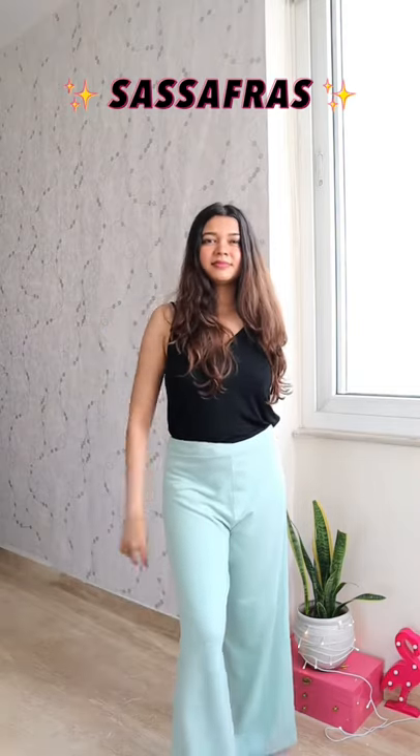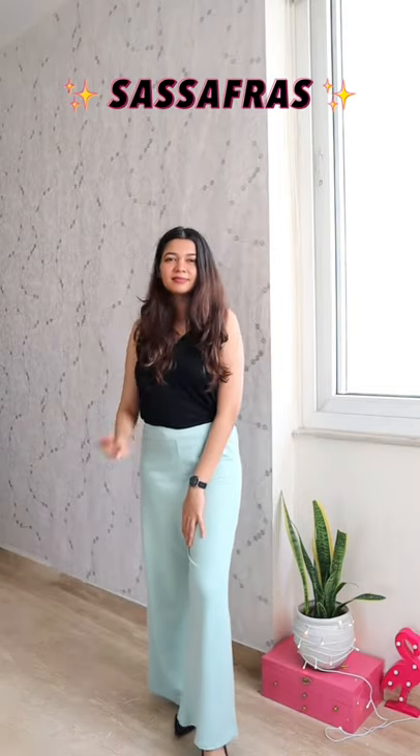Last we have this really popular brand from Myntra — I think it's pronounced Sassafaras. Whenever I want to style these track pants like regular pants, I wear them the other way and hide the drawstring like so. They have so many different variants in this as well as denims. Again, a very affordable and fun brand to try out.